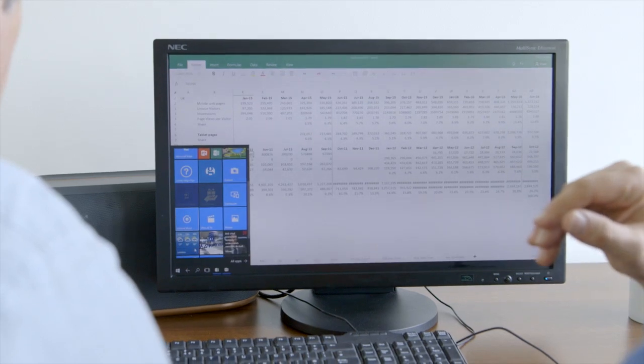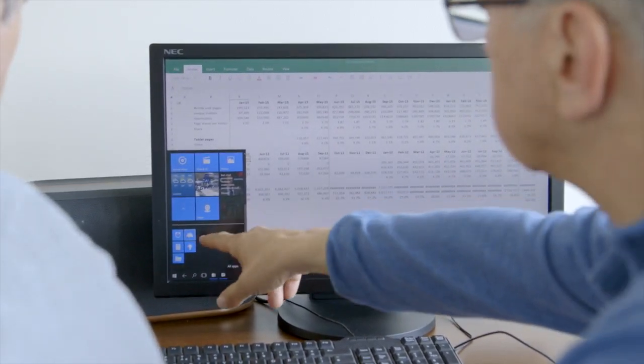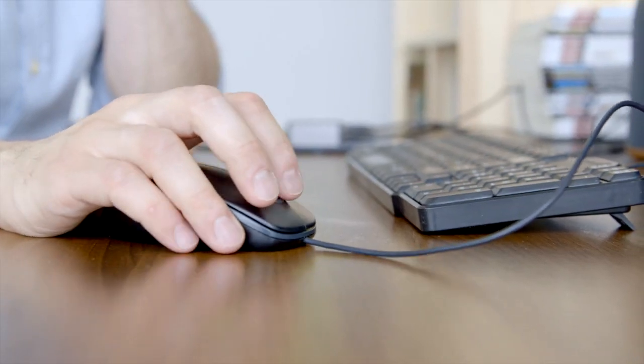The same principle could work in retail. While on the shop floor, an assistant could use their Lumia to check stock levels and take photos of displays, then head to the till or a screen and update the sales reports. It removes the need to log into multiple machines, copy files around — which is a security risk — or carry multiple devices.